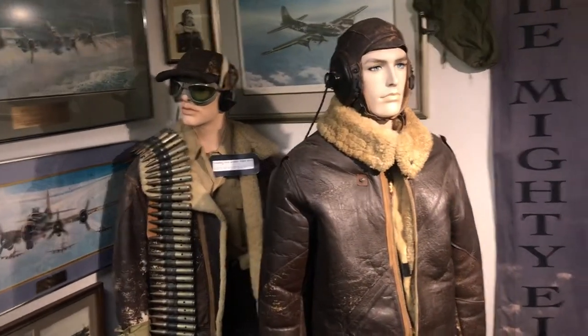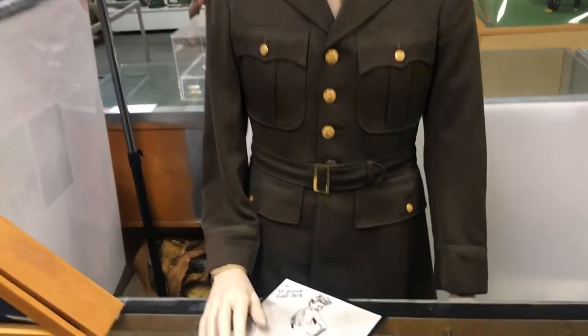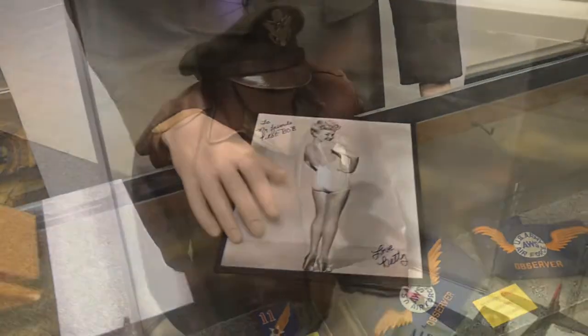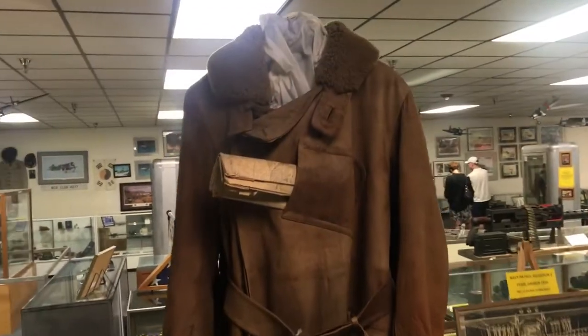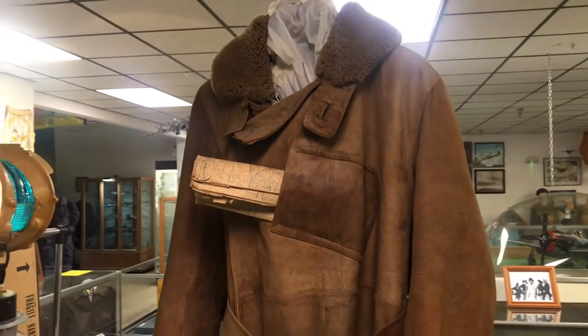More airmen leather jackets and caps. Love Betty, yes indeed. This is a fur-lined leather coat used by airmail pilots during the 1920s.